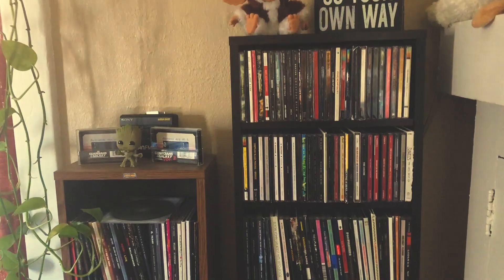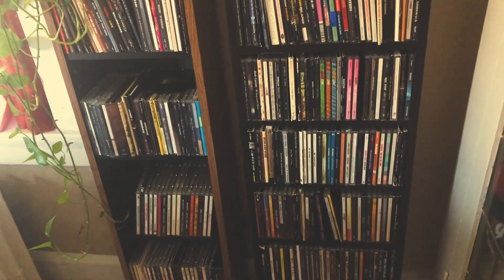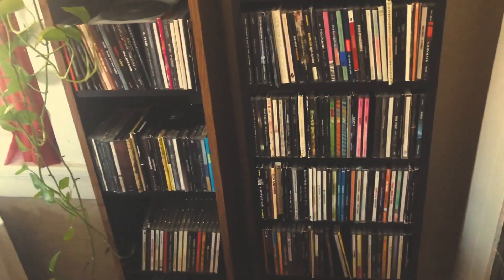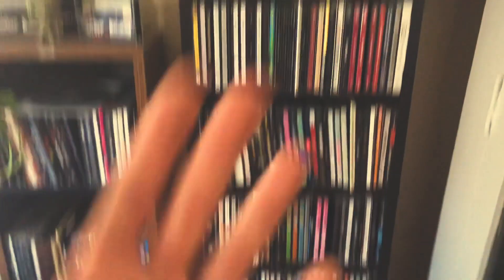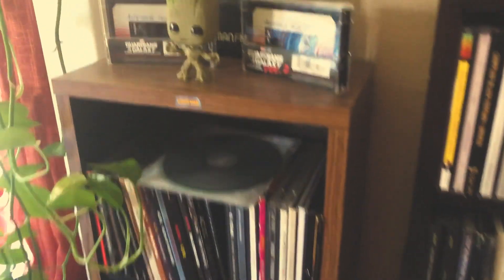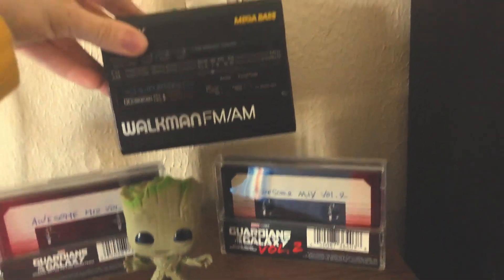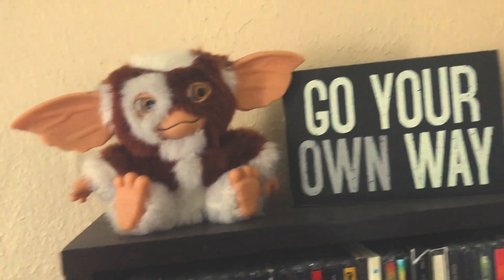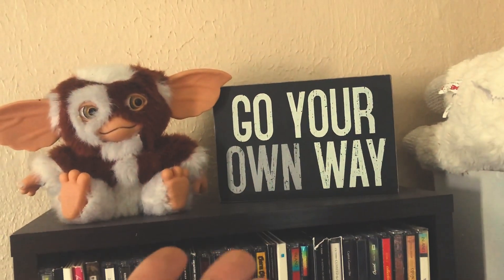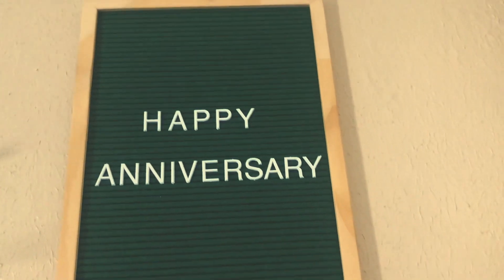There's a plant that someone gave my stepdad when he had his surgery and he couldn't take care of it, so I kept it. Two racks of Alex's CD collection — when a new album comes out we buy the album before we listen to it on Spotify, and just go drive around and listen to the new record on a nice sound system. We collect CDs. We've got our little Groot right here with the Guardians of the Galaxy mixtapes. This is Alex's Walkman that he bought but it doesn't work, so we just keep it there.